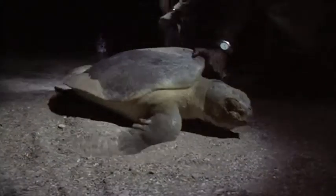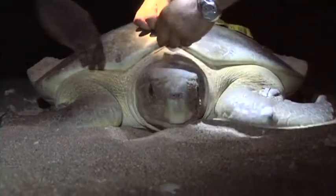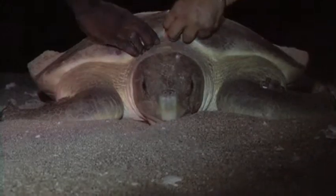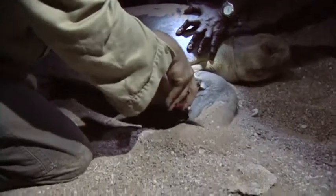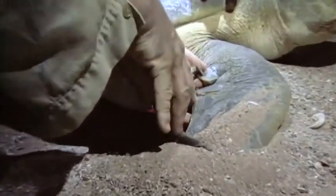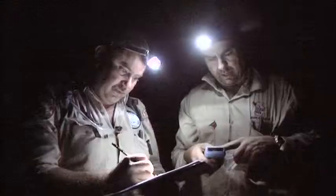West Island is a significant nesting area for the flatback turtle, so the team — made up of Leantha Wirriara sea rangers and scientists from the Department of Natural Resources, Environment, the Arts and Sport — takes the job seriously. Each turtle that beaches is measured, tagged and recorded on its way to the nesting site.